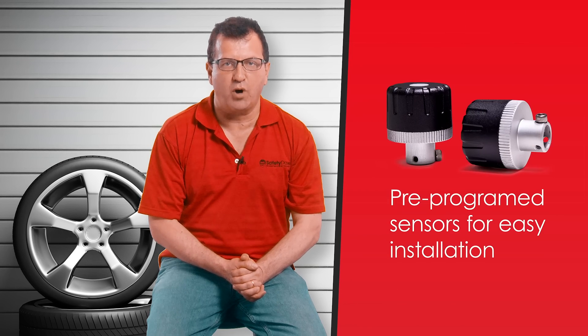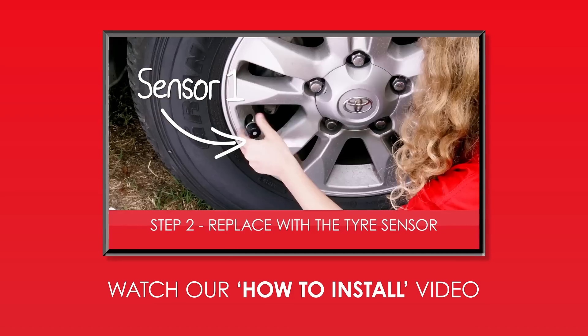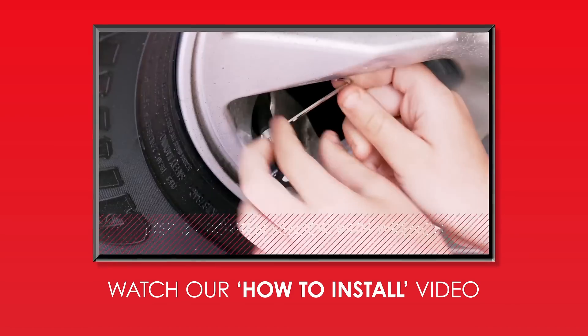Our sensors are pre-programmed so they're easy for you to fit. It's an easy do-it-yourself installation. You don't need to pay a technician hundreds of dollars — you can do it yourself by just watching our video.